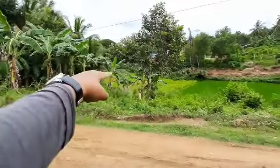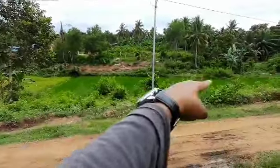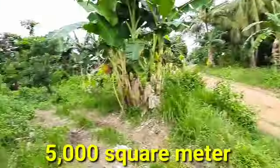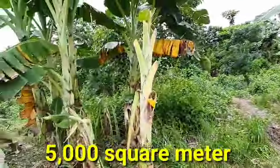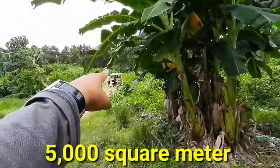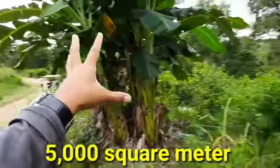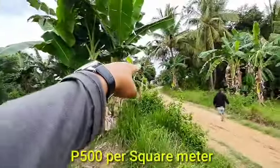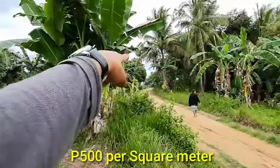Ito sa tabi ng palayan. So mga 5,000 square meters lahat. 500 per square meter — kasama ko yung may-ari ng lupa. Titulado na ito guys.